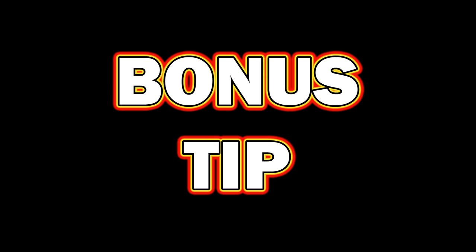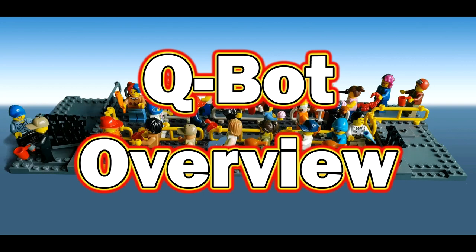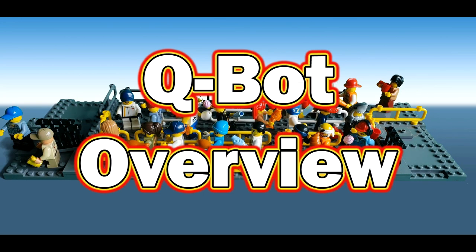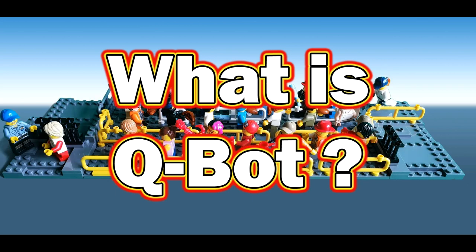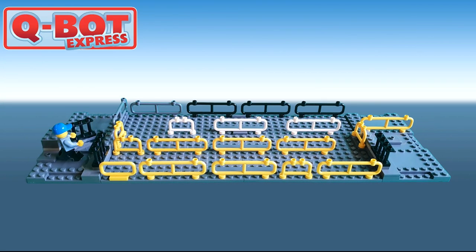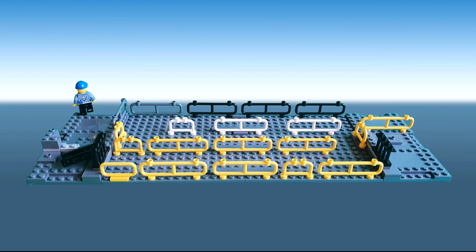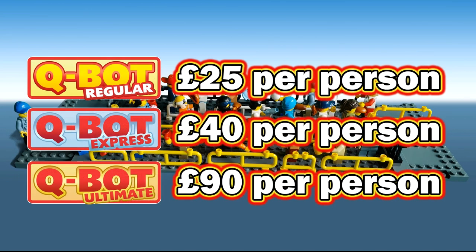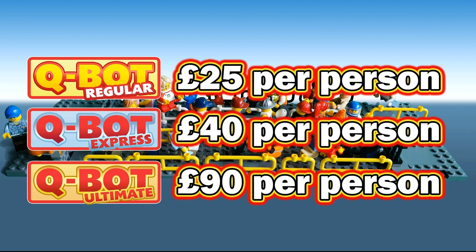As a bonus tip, we'll quickly mention the Qbot ride reservation system. Check the link on screen or below for a full video covering Qbot in its entirety and some of the quirks of the system. If you value your time, it's a way of being able to queue-jump your way through the park. As you're not wasting time standing in line, you can get through more rides and attractions. So even though it might cost more, you might be able to get through the equivalent of two or three days' worth of rides in one day.